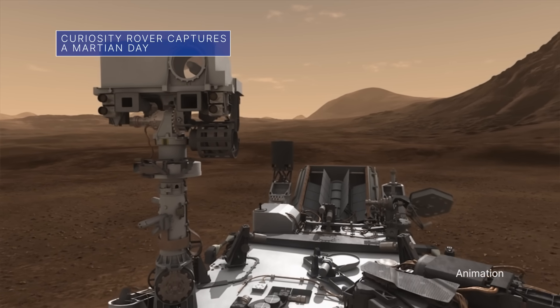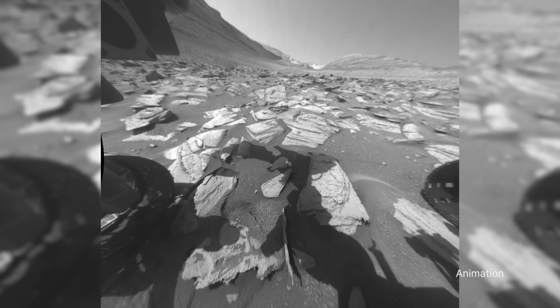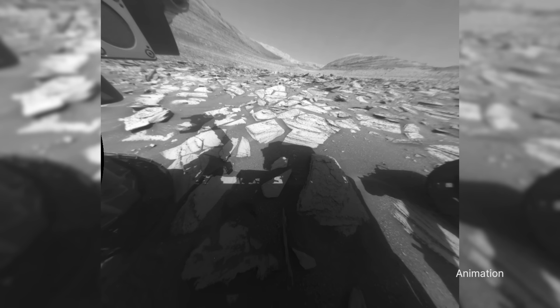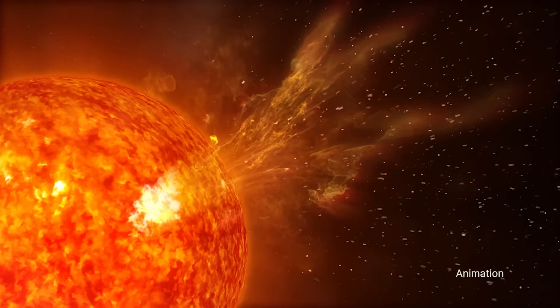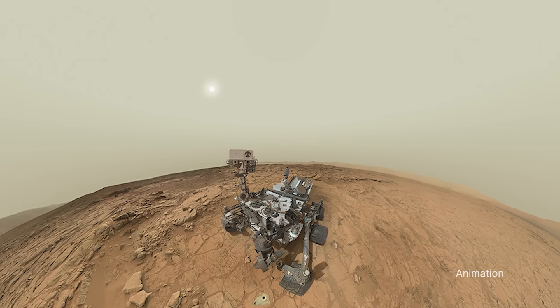While stationary during Mars solar conjunction, our Curiosity rover on Mars captured a 12-hour sequence showing its own shadow moving across the planet's surface. Plasma from the Sun can interfere with radio communications during Mars solar conjunction, so missions hold off on sending commands to Mars spacecraft during that time.